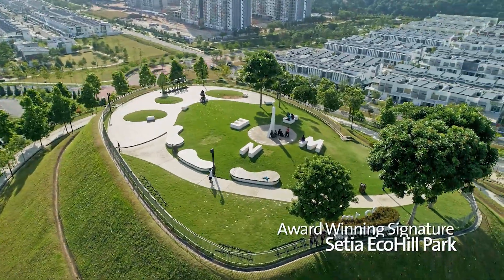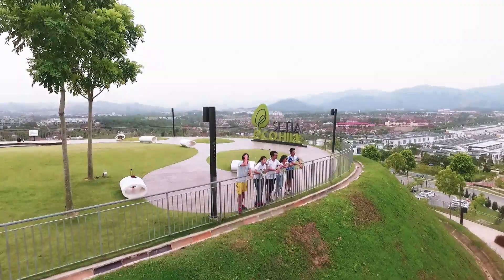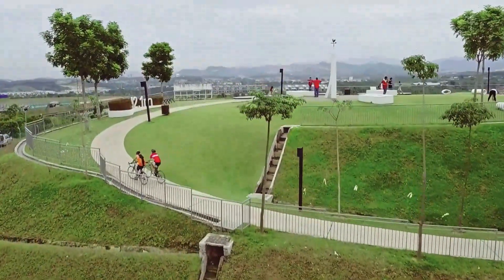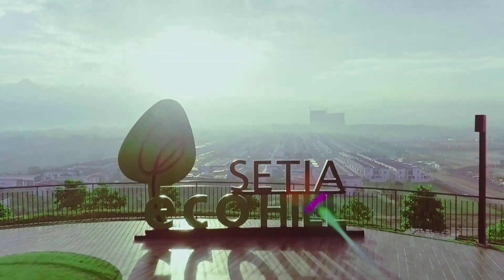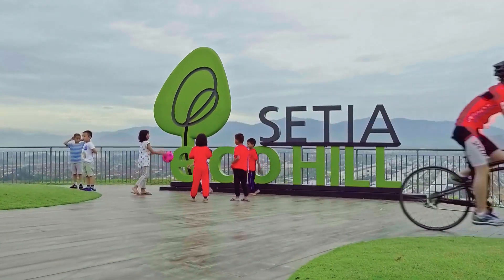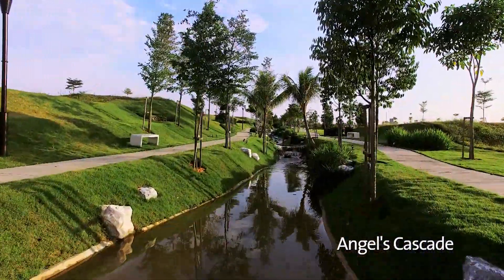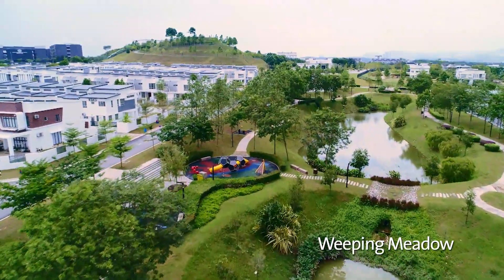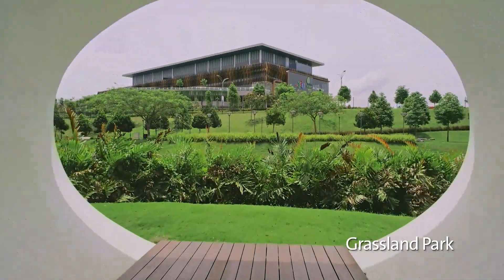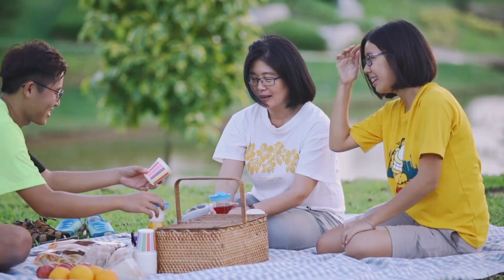At the heart of the township is the award-winning Setia EcoHill Park, an 11-acre public park situated at the highest point of the township. The pleasant winding path up to the top offers clear, breathtaking views of Setia EcoHill. Including this award-winning park, there are a total of 13 uniquely themed parks, together with smaller pockets of landscape green gardens and cozy corners, providing an important community sustainability and ecosystem by encouraging residents' interaction and connectivity to nature.